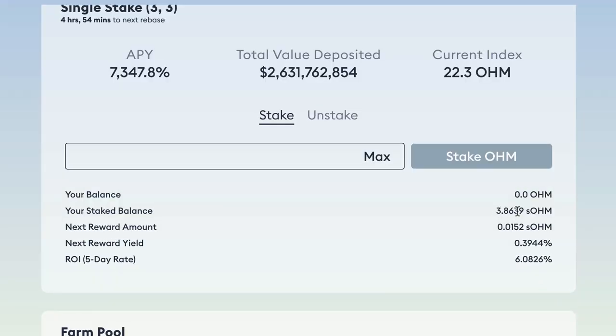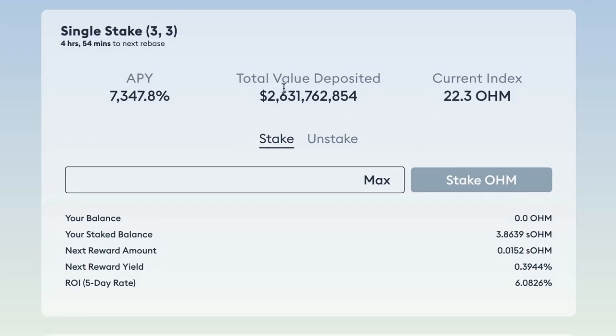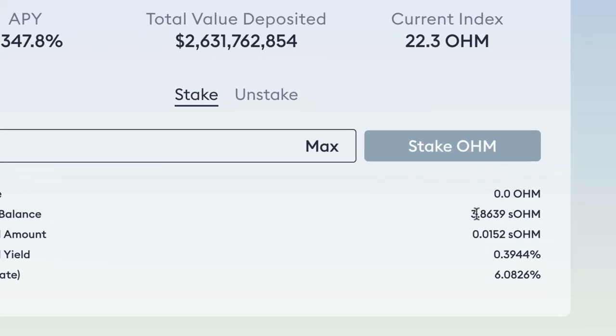Some people say that increasing supply normally means the market is flooded — oversupply causes the price to fall. Yet somehow this protocol has been attracting so much new liquidity that it's managed to increase supply and increase the price simultaneously. How long will that continue? With developments like Olympus Pro they seem to be finding ways to attract more liquidity into the protocol.